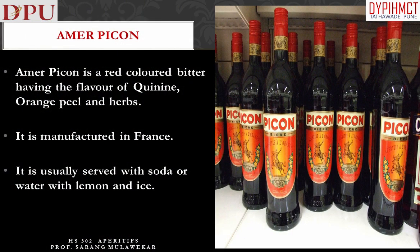Amer Picon is a red-colored bitter having the flavor of quinine, orange peel, and herbs. It is manufactured in France, and is usually served with soda or water with lemon and ice.